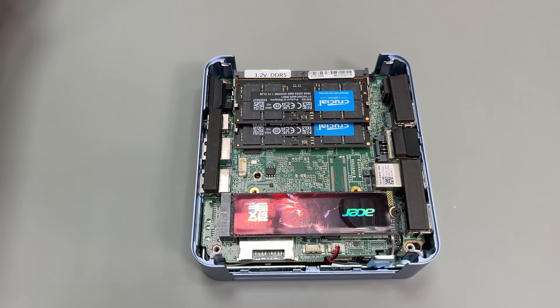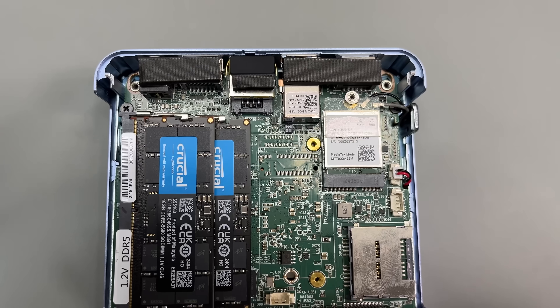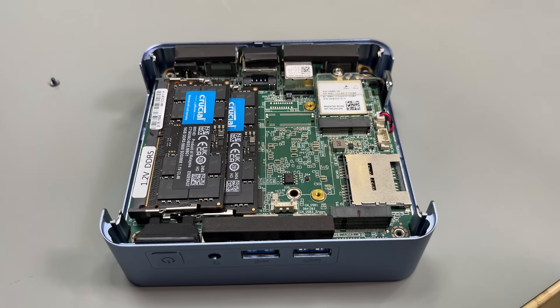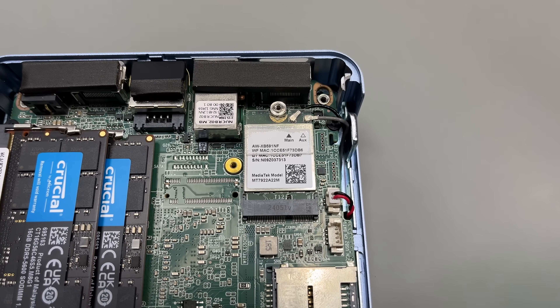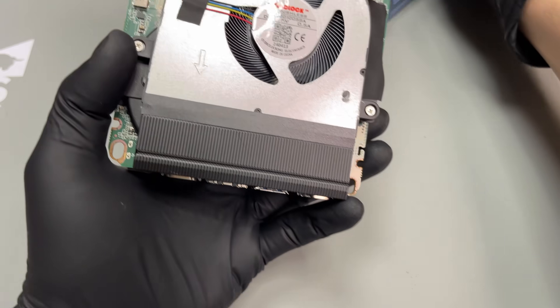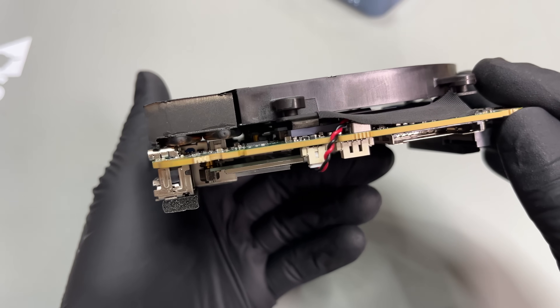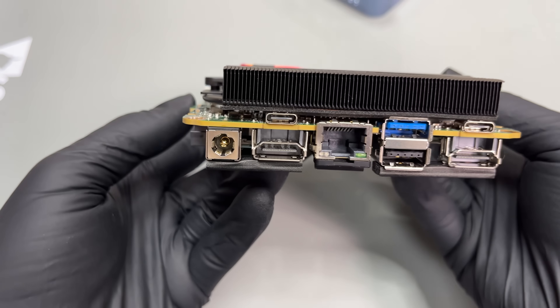I am a bit curious why they decided not to follow through with that second NVMe slot — was it heat, cost, or the fear of me using my NVMe-to-PCIe adapter to install a 4090 into it? We'll probably never know. There's also the Wi-Fi 6E and Bluetooth 5.3 card in here. Flip it over and you have access to the heatsink and fan, so cleaning and applying new thermal paste won't be a problem in the future. I do wish the DC jack was modular, but you can't win them all.